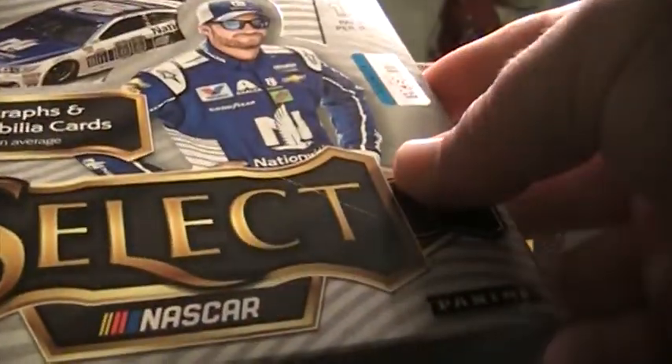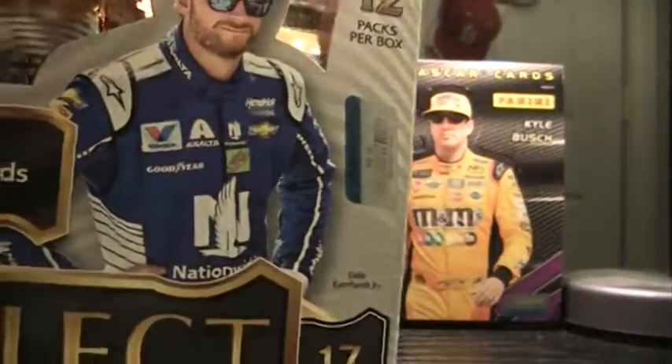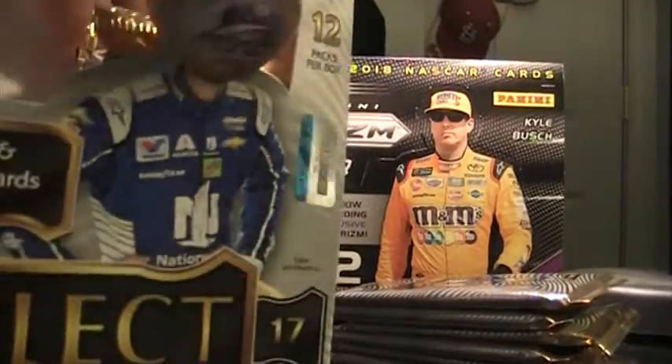Box number six is $33.74. Okay, a different line.